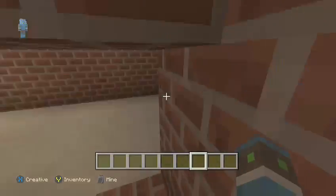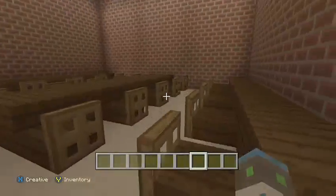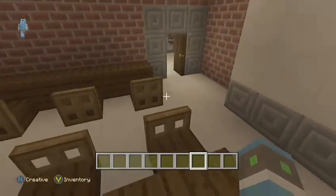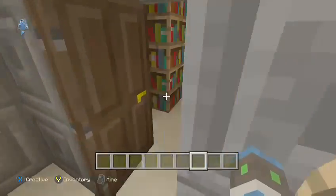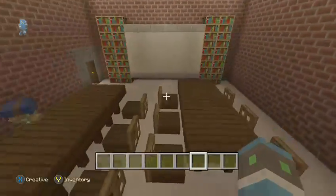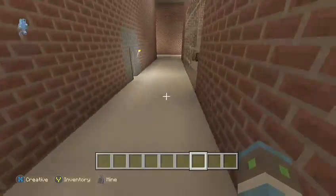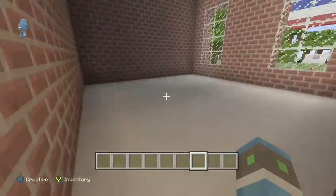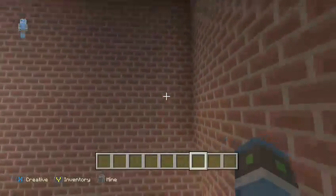Down here we have art — it's actually a pretty nice sized room, I like it a lot. Then down here we have English. It's kind of a small classroom but it will work. It's not like there's going to be a lot of people in this world anyway. Shout out to the person who made that work.